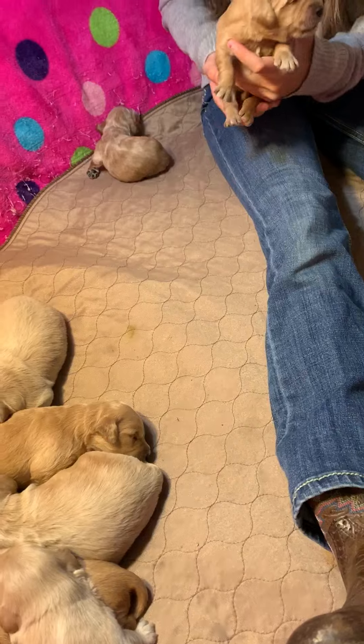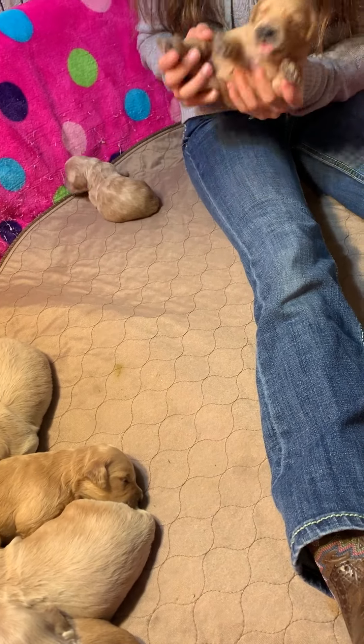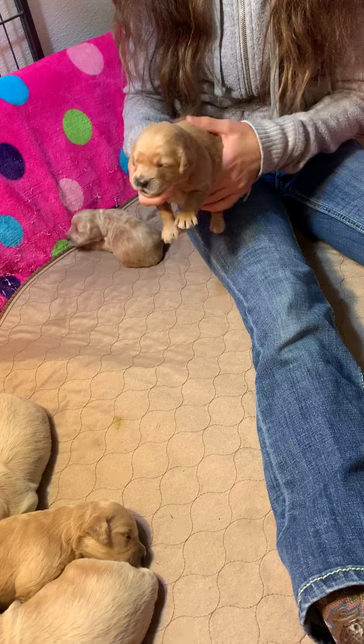A little one. Girl or boy? Girl. Okay, thank you.